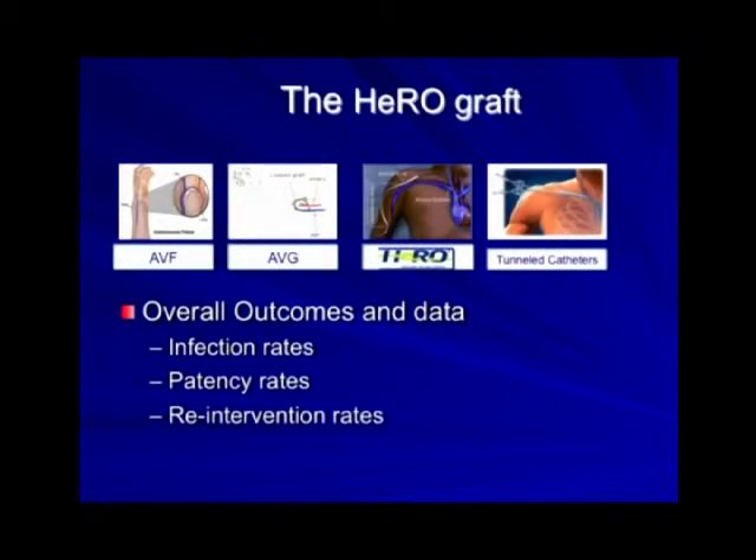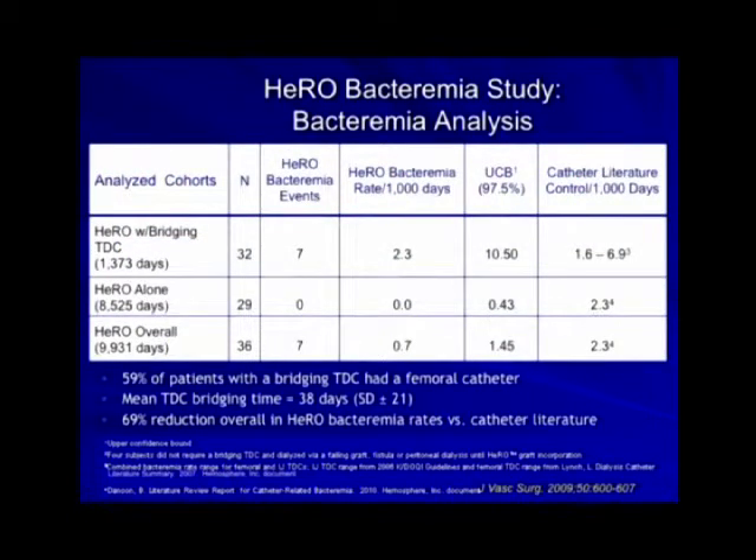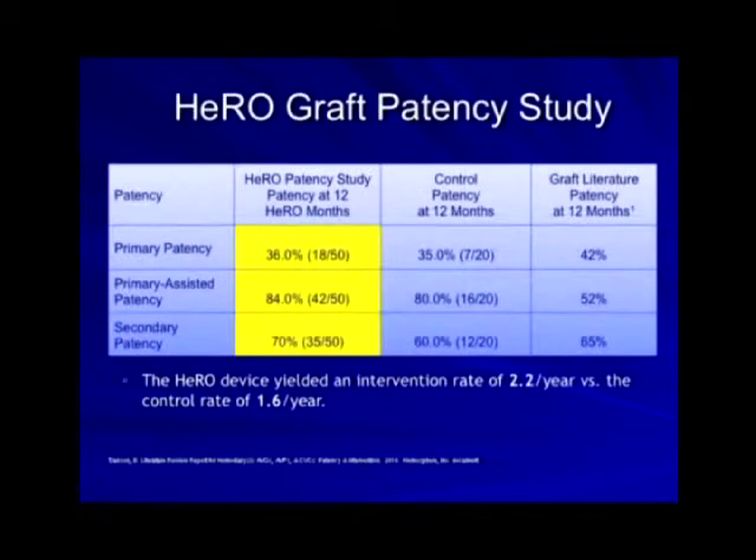Let's talk about the overall outcomes. What are the infection rates, patency rates, and re-intervention rates? This clinical trial was published in the Journal of Vascular Surgery in 2009. The main catheter infection time was due to the femoral catheter at 2.3 events per 1,000 days — once you take that catheter out, it drops to zero. The overall HERO catheter bacteremia rate is 0.7 percent, which is actually pretty good. The primary patency rate is 36 percent, which is not much different than the 42 percent in the graft literature — these are typical, dismal results that we all share.